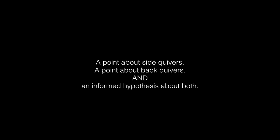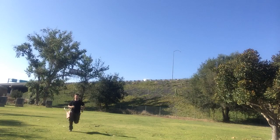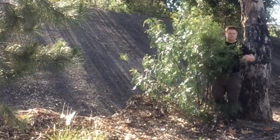So to that end, here are three points in defense of the backquiver — or more accurately, a point about sidequivers, a point about backquivers, and an informed hypothesis about both. First point: sidequivers have many of the same disadvantages as modern backquivers. They too can be noisy and awkward, especially when walking or running, and arrows can spill out, and they can get caught on bushes just as much as backquivers can get caught on branches.